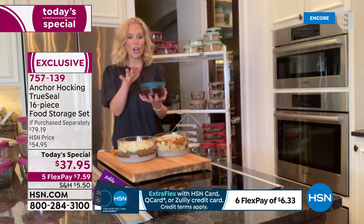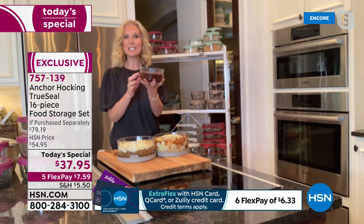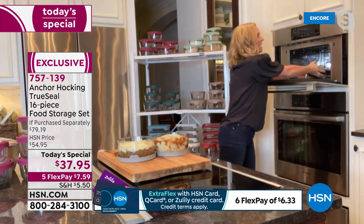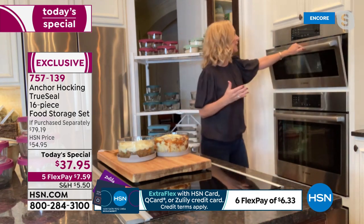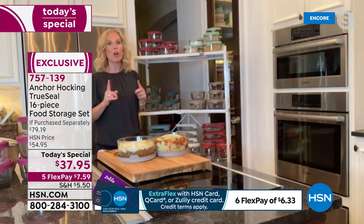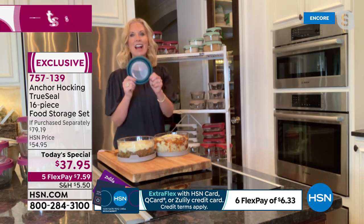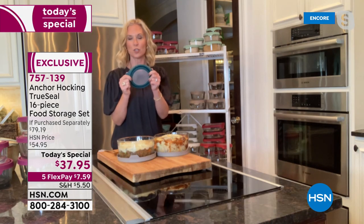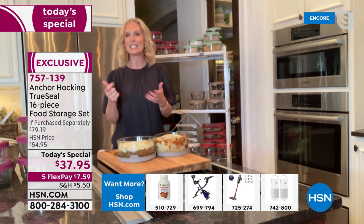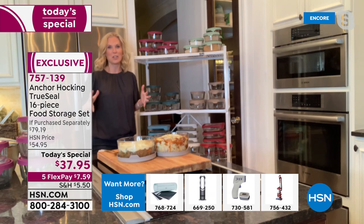I made a chocolate ganache — chocolate chips and cream — and I'm going to heat it in the microwave for 30 seconds. I love that I can make things ahead and warm them up when I need them. With the glass and the true seal lid, I don't have to worry. Be aware: some stores carry Anchor Hocking glassware without the true seal lid, so you definitely want these true seal lids. They're fantastic — you can see through them, the grip is amazing, and the colors are spectacular.